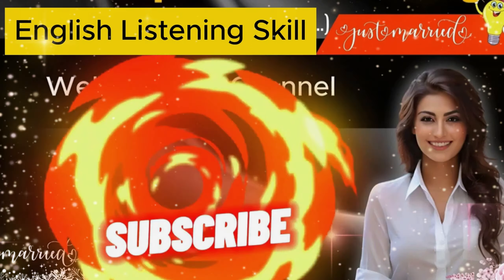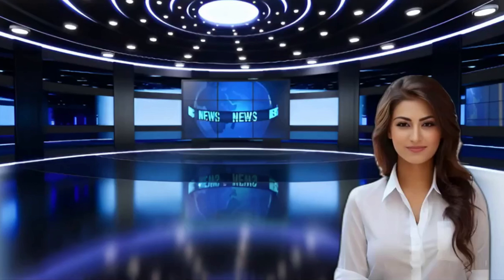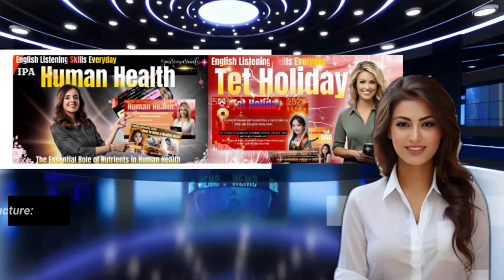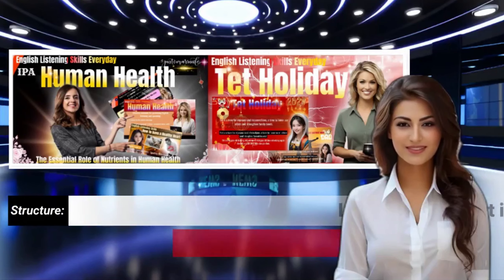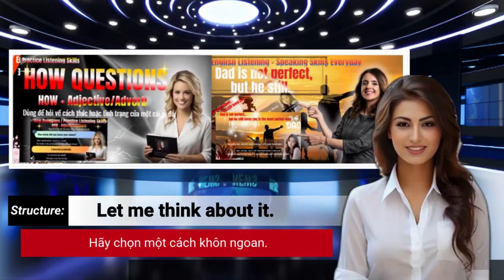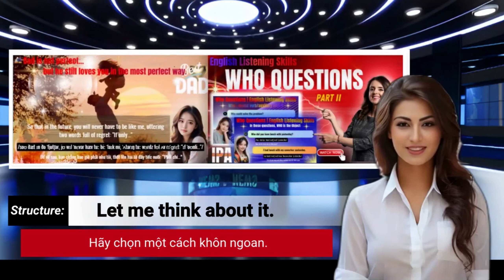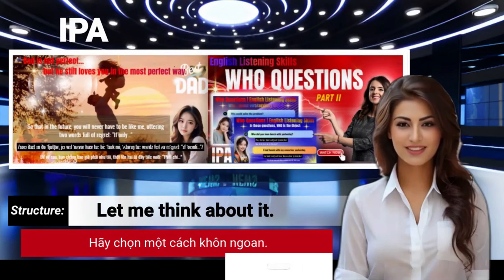Welcome to channel. Learn English. In today's video, we will learn 100 super short commands that are frequently used in everyday life. Please subscribe and turn on notifications so you don't miss the latest videos from my YouTube channel. Thank you very much. Let's begin.